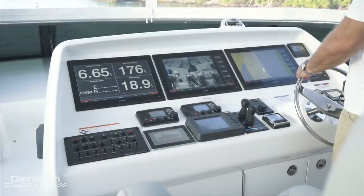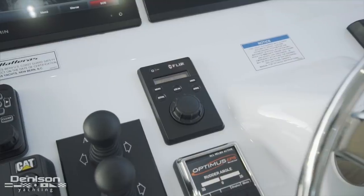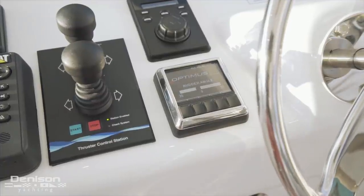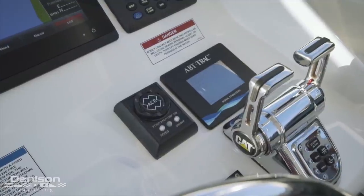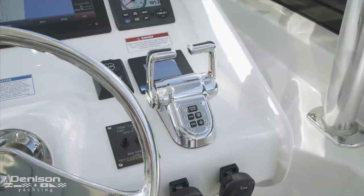Also found in this area are bow and stern thruster joysticks, a FLIR night vision camera control, and a control for the Optimus EPS steering system. And then finally on the starboard side of the wheel is a searchlight control, ABT track stabilizer control panel, as well as engine throttles.